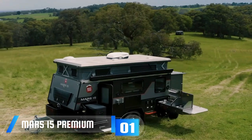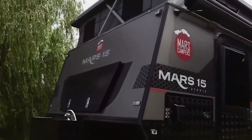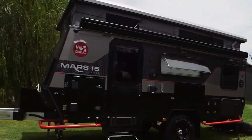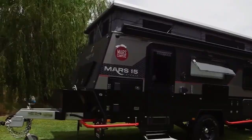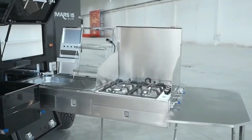Meet the Mars 15 Premium, your ticket to luxury on off-road adventures. The creators aim to combine a compact trailer and a top-notch motorhome, and they made the Mars 15 a 6.5-meter marvel packed with exciting features.